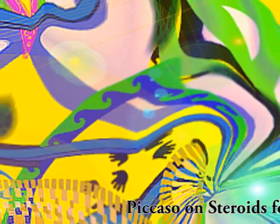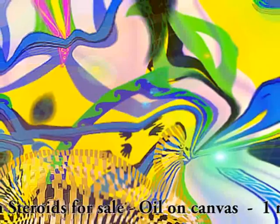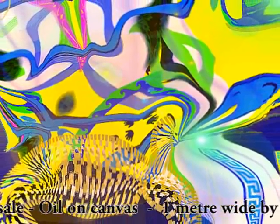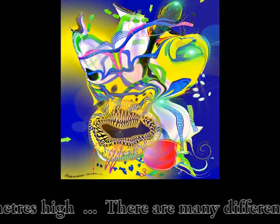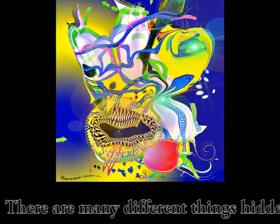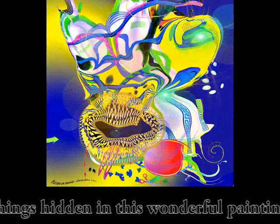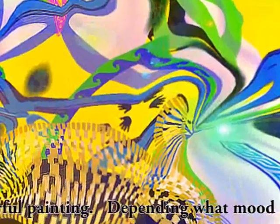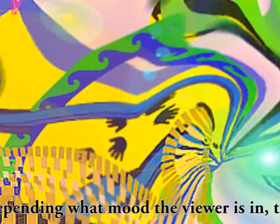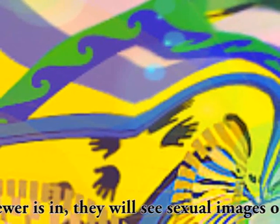You're looking at a unique painting called 'Picasso on Steroids.' It's oil on canvas, one meter wide by 1.2 meters high, painted about 10 years ago. If you look at it closely for a while, you start to see things in it — all sorts of different things depending on your mood. There are many hidden images in this painting, including one or two very obvious sexual images.